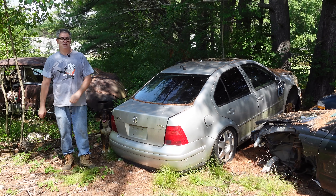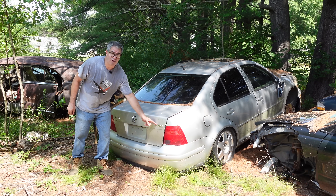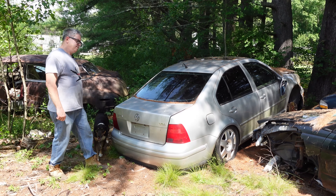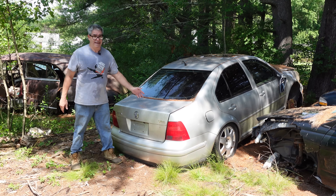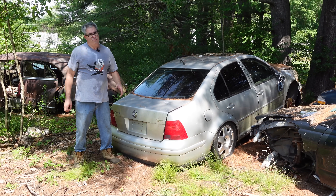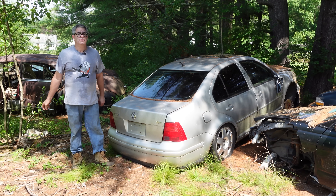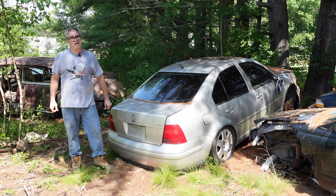Anyway, this is a 2000 Volkswagen Jetta. Ordinarily I wouldn't care, but when I see VR6 on the back, that means there's something special happening at the other end of the car. In Volkswagen land historically, the Volkswagen engines were in the back — the Beetle. But when you get into the modern era of the Volkswagen Rabbit, Scirocco, etc., 1970s up, the engine's up front, and that's where the money's at on this thing. We'll talk about that in a second.